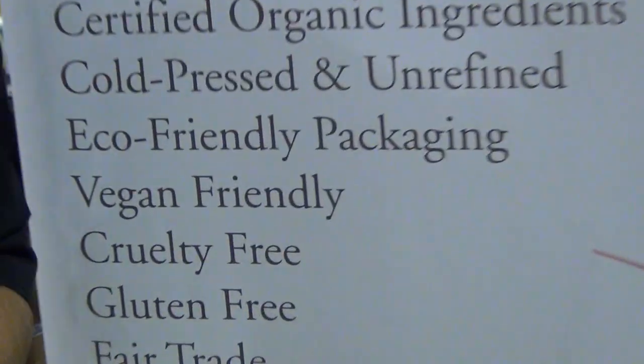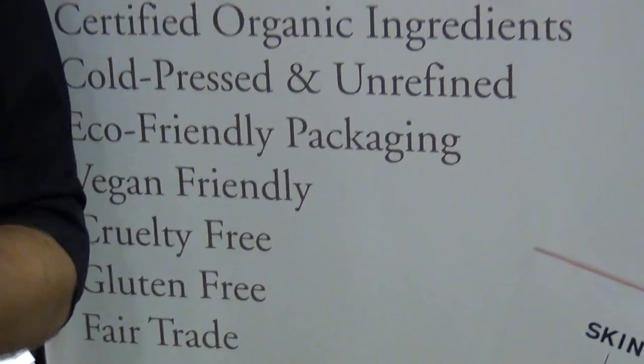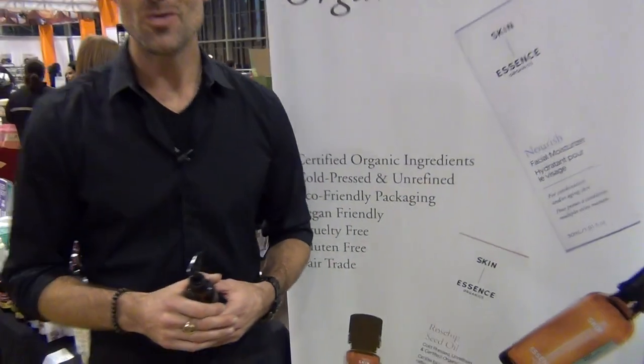What's so unique about Skin Essence Organics as a brand in the cosmetic industry? Well, we are gluten-free, vegan-friendly, non-GMO, fully certified organic internationally with EcoCert. Bottled in glass, we don't use water, no synthetic fragrances. We are a truly certified organic skincare line.